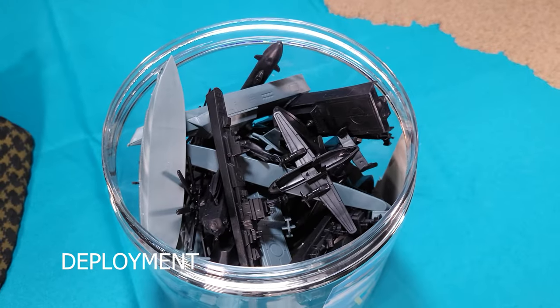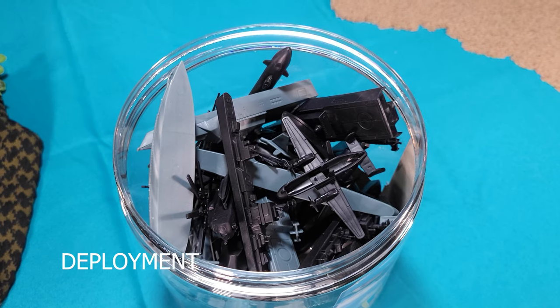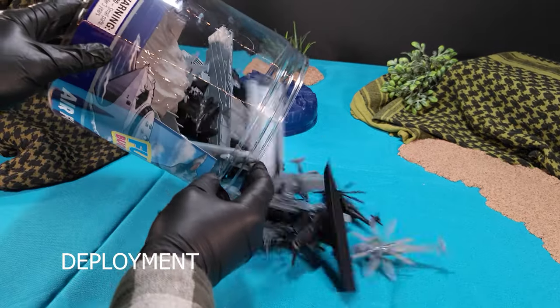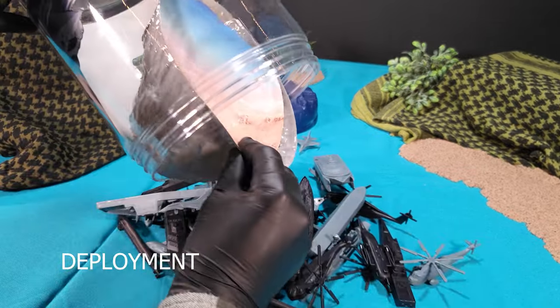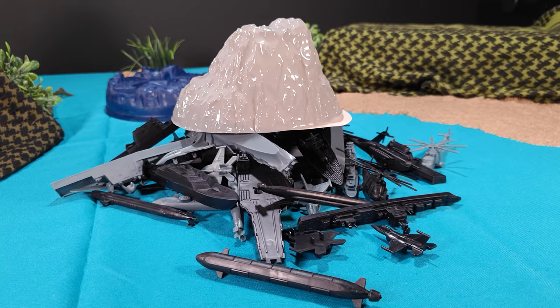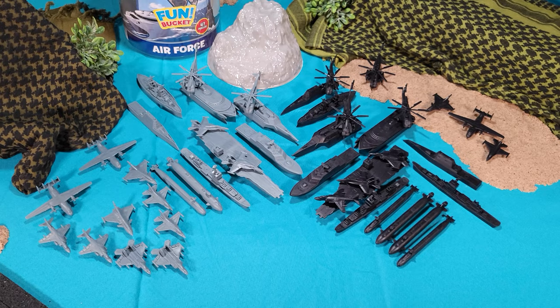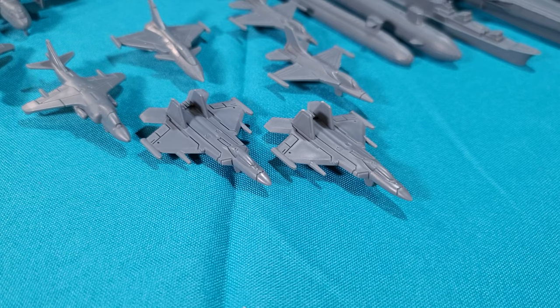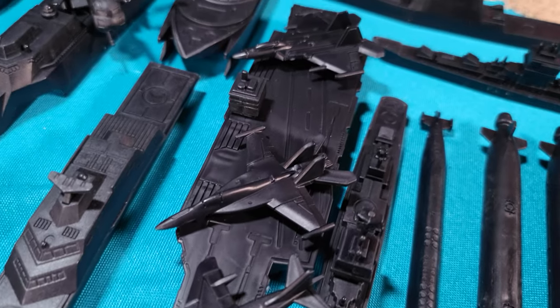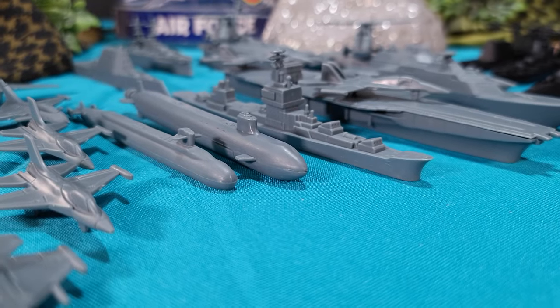Here we have it. We'll take a nice overview of the contents inside — black and gray, nice contrast. We have a confirmed total of 47 pieces that includes the mountain. There are slight disparities in the balance of both air and naval assets. The grays have two of each jet fighter, whereas the black forces have two of each ship. Black forces have four submarines and one of each design of the jets, and they feature four helicopters, whereas the grays only have two.